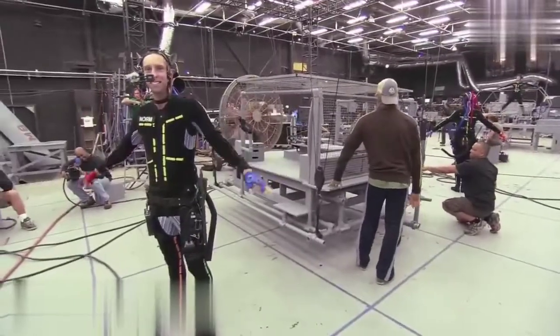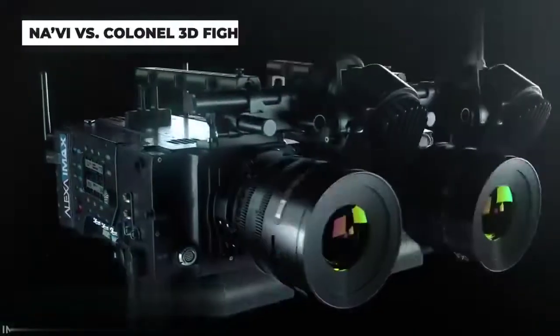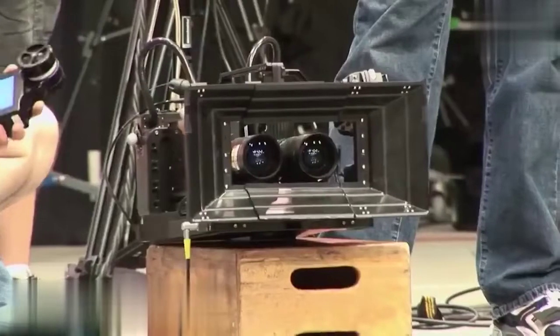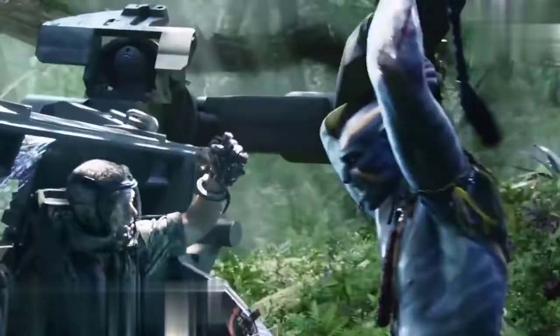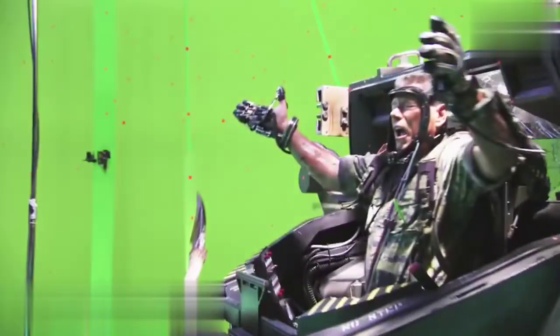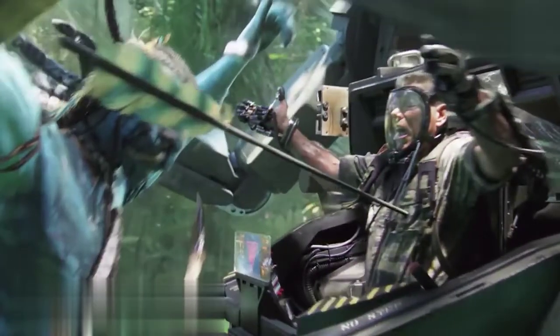They developed the most lightweight 3D system possible — a very sophisticated technology. The 3D, much like the CGI, had to be recorded in a distinct way using two cameras. The scene where the Colonel is attacked on his mech by one of the Navi used two cameras to perfect the 3D and the CGI: one camera for the live-action elements, and the other for the CG 3D elements.